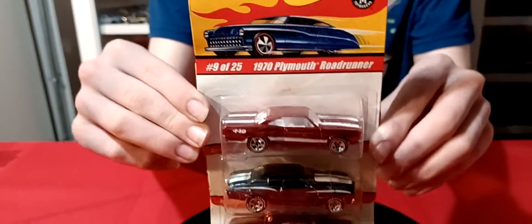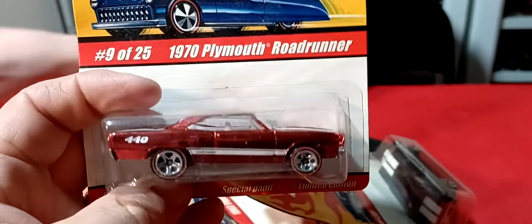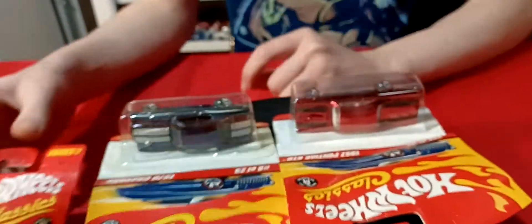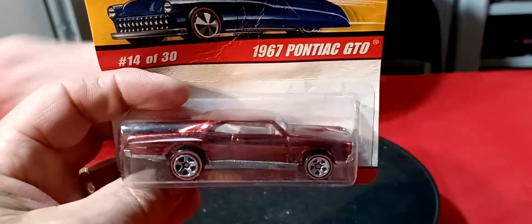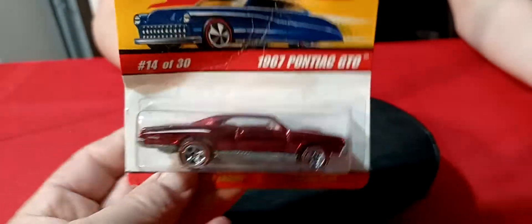It goes with my... a couple of classics. Some classics. I don't think we opened these because I think I have these already. I got these real cheap. 70 Roadrunner. This one I think I did have — the Roadrunner. And I'm pretty sure I had the Chevelle. Some of these cards are a little rough, just a little bent up. This one's really bent up pretty bad. But I think the 67 GTO is one I didn't have — I have to double check. I think this one I didn't have — double check all three, I guess.